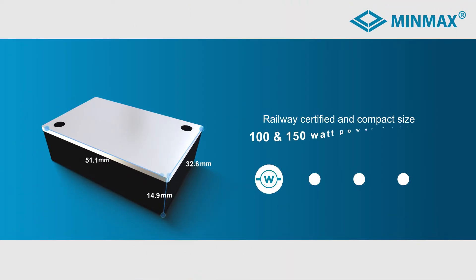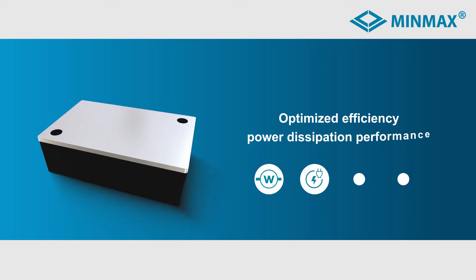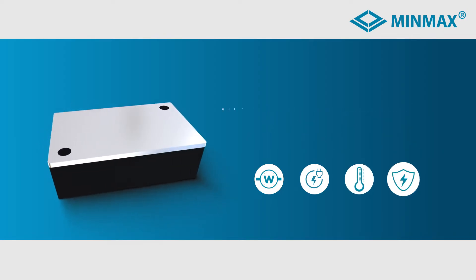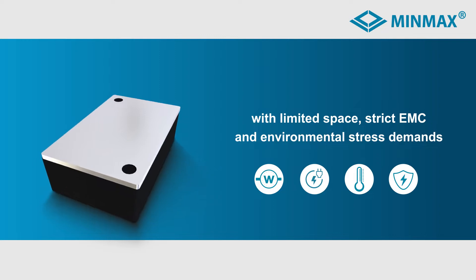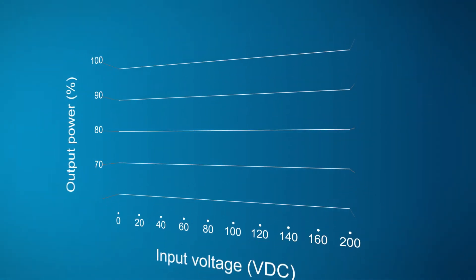The new compact railway-certified 100 and 150 watt power supply module is optimized for electrical and power loss performance and overall thermal design. It provides high durability and ruggedness for relevant applications with limited space, strict EMC, and environmental stress demands.